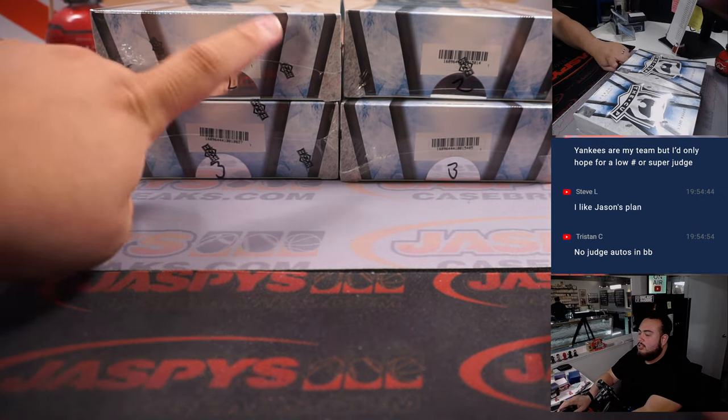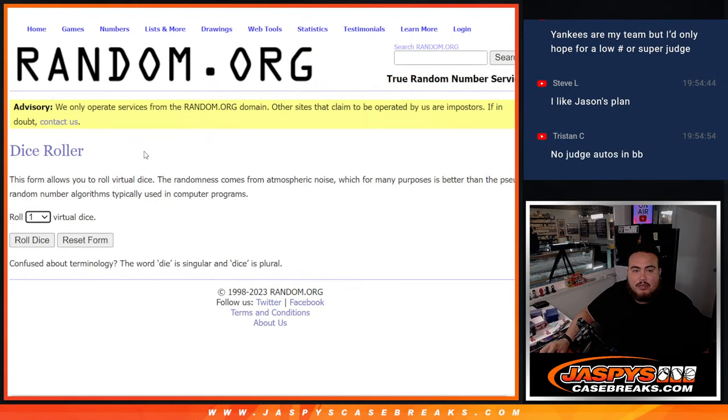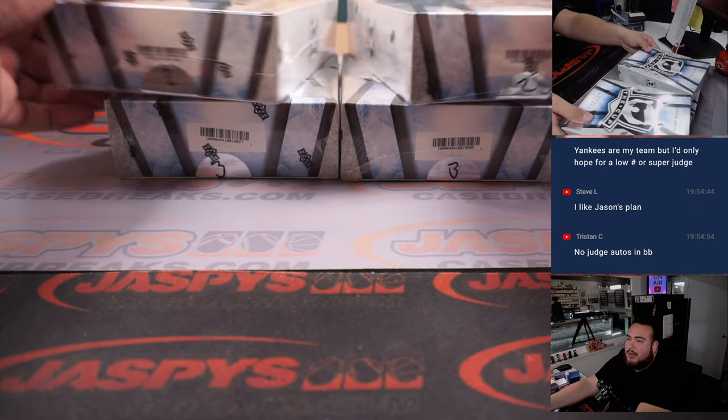So we'll do one, two, three for the top, four, five, six for the bottom. Let's see which one we use here — and it's a six. So we're going to go with the bottom stack.